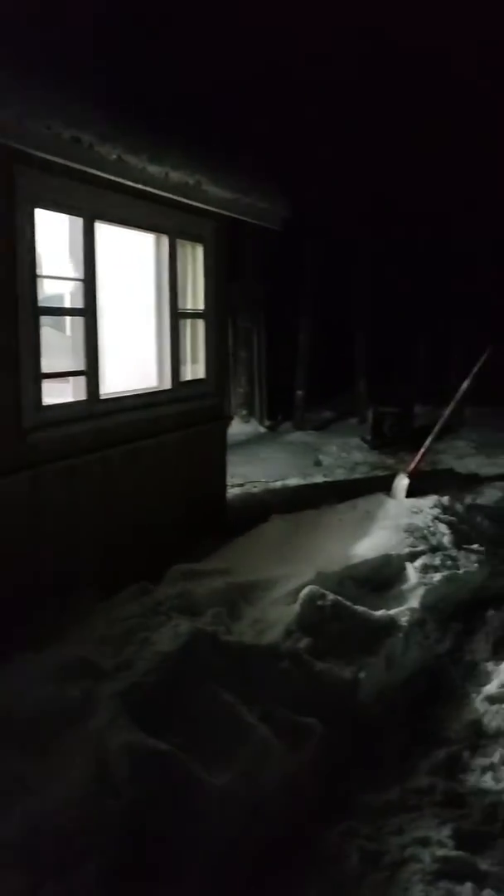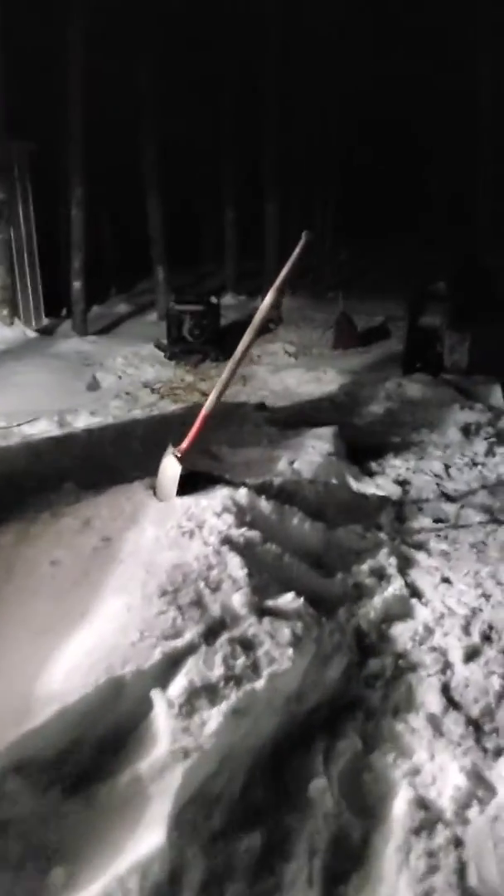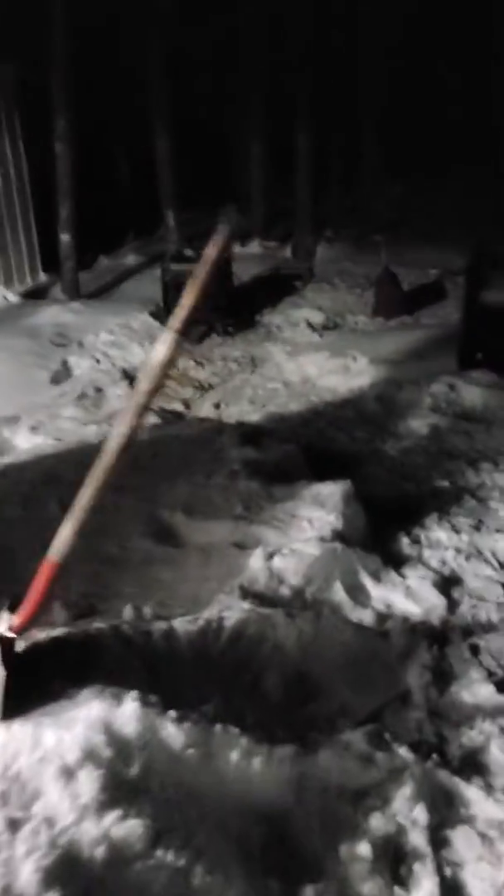Well, here we are YouTube, out at the camp — first night since I've probably was like 27 or so. Anyways, here we are. It's a little generator running over here in the corner. I got this generator for 50 bucks, all that needed was a pull cord. She runs like a top.